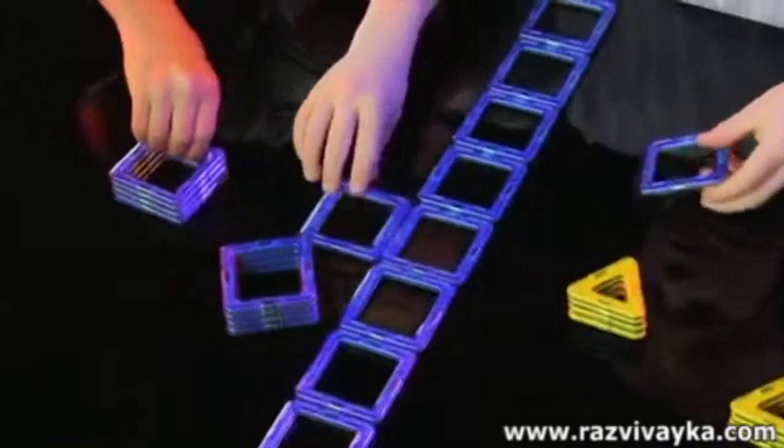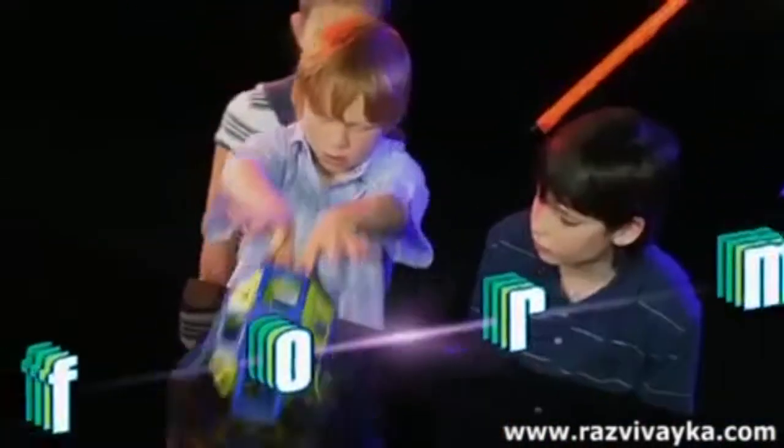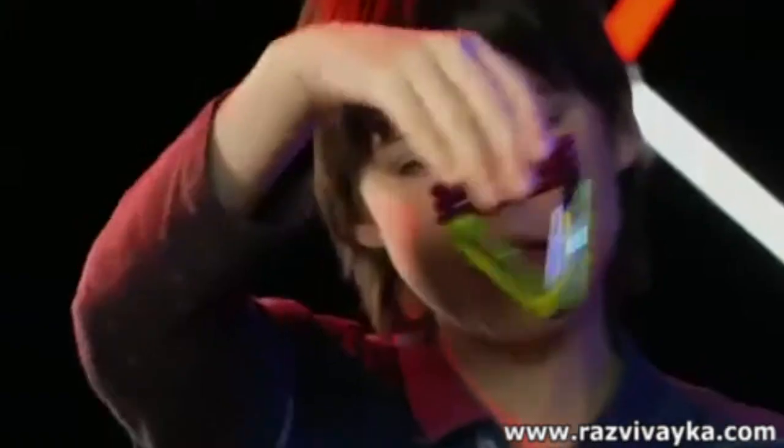Use the power of magnets and your imagination to create awesome structures. Magformers. Each Magformer contains powerful fully sealed magnets that lock and unlock at your command.